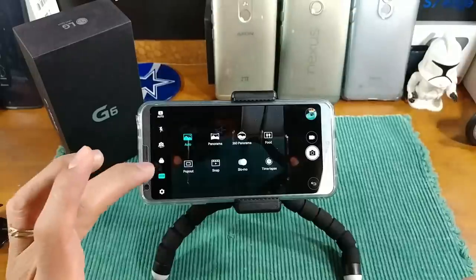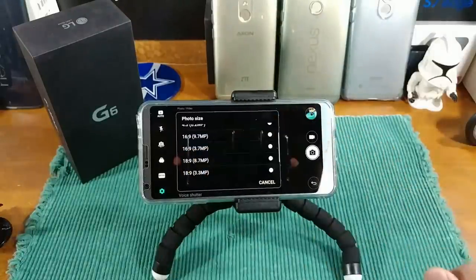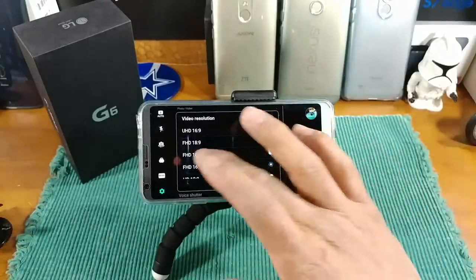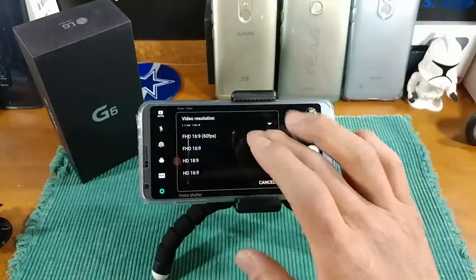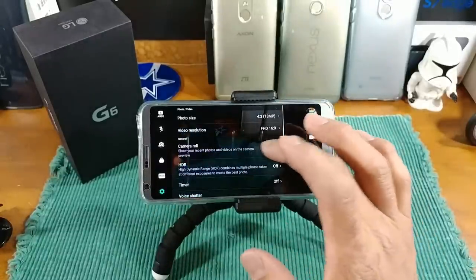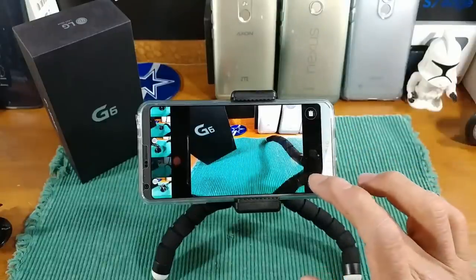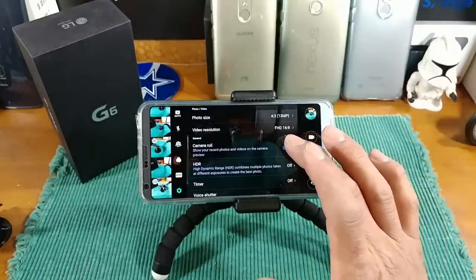Back to Auto and into Settings: you've got your photo size, your aspect ratio for pics — you can do 18:9 photos to match the display. Video resolution includes 4K, Full HD at 16:9 at 60fps, and you can also shoot video in 18:9 Full HD as well as HD. Camera Roll, when turned on, brings up the latest photos and videos on the left-hand side so you can quickly view, trash, or go back to shooting.